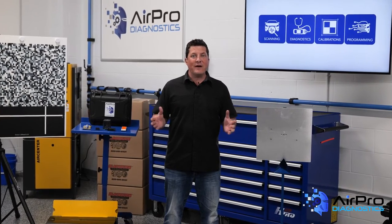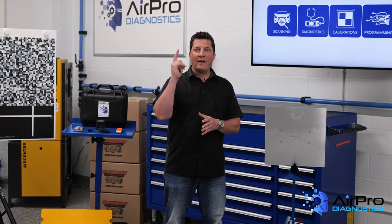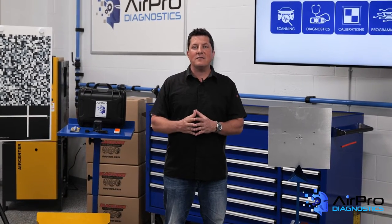Why are collision repairers so confused about scanning and ADAS calibrations? I'm Jason Stahl and we're going to find out next in the AirPro Diagnostics Collision Garage.